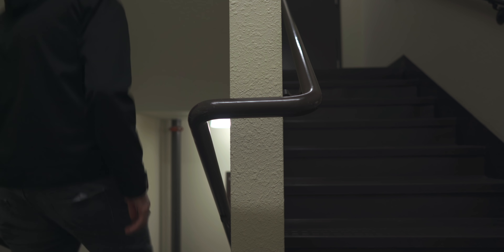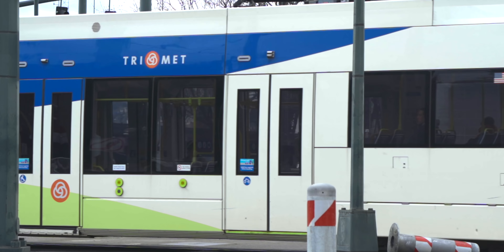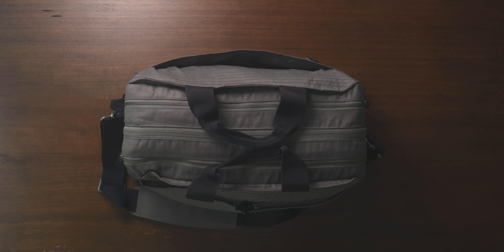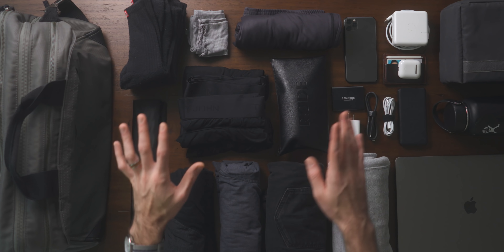I'm headed back to Detroit in a couple of weeks to visit family for the holiday season. I've been a one-bag traveler for the last several years, so I choose the items I bring very carefully. This is everything I need for about a week-long trip to have fun and still be able to get some work done. So let's get this all packed up.